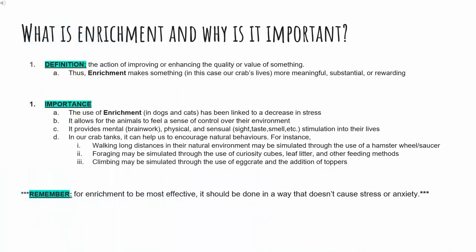So, what is hermit crab enrichment and why should you care? Enrichment, by dictionary definition, is the action of improving or enhancing the quality or value of something. Thus, enrichment makes something — in this case, our crabs' lives — more meaningful, substantial, or rewarding.